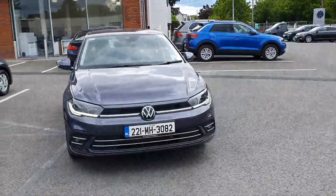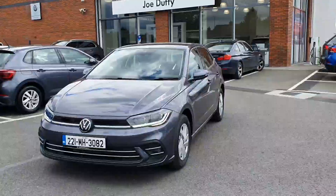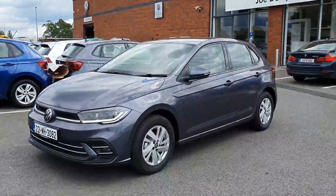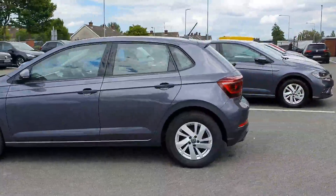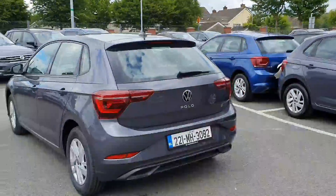Hi everyone, this is David from Volkswagen Lavin, presenting this beautiful Volkswagen Golf Stahl 1.0L petrol. It comes with front LED headlights and fog lamps, and it is a 2021 plate. It comes with beautiful 16-inch alloy wheels, and the car is in absolutely immaculate condition.